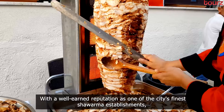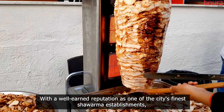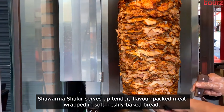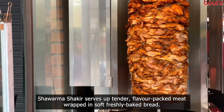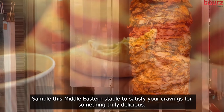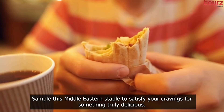Shawarma Shakir. With a well-earned reputation as one of the city's finest shawarma establishments, Shawarma Shakir serves up tender, flavor-packed meat wrapped in soft, freshly baked bread. Sample this Middle Eastern staple to satisfy your cravings for something truly delicious.